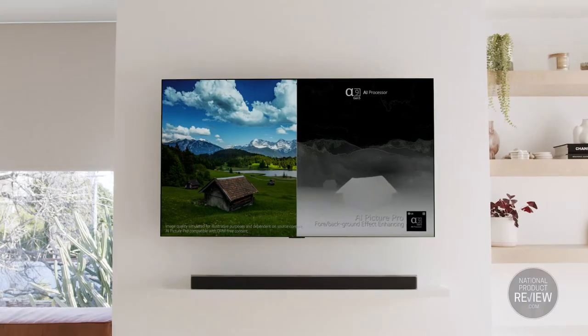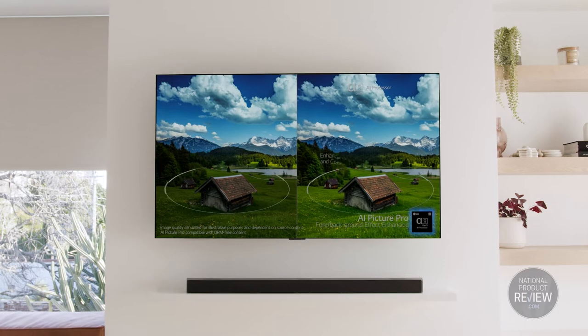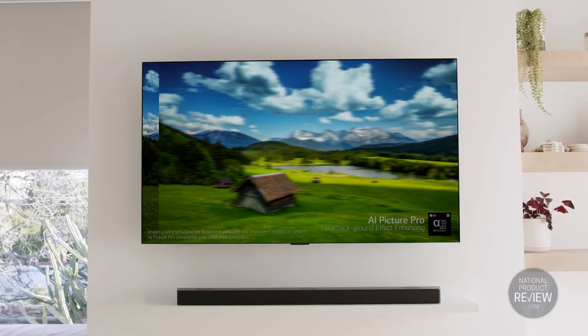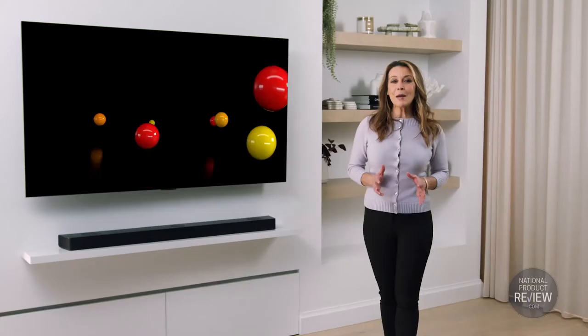And for true cinematic effect, there's Brightness Booster Max, powered by the A9 Gen5 AI processor. It increases the screen's peak brightness for greater image luminance. Each scene is more vividly brilliant and exceptionally life-like, revealing subtle details that you might have previously missed on other TVs.